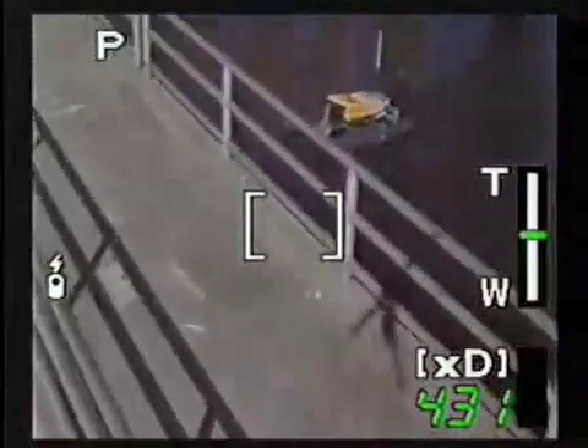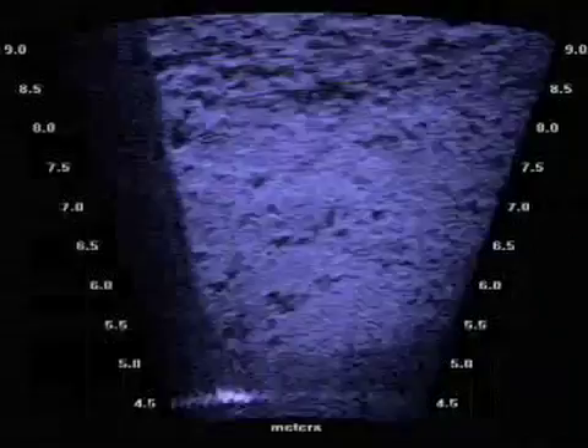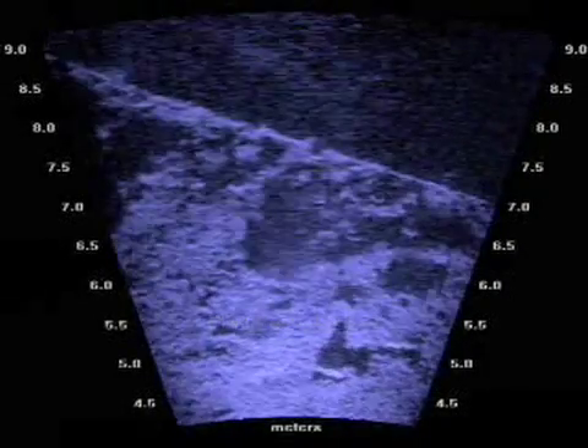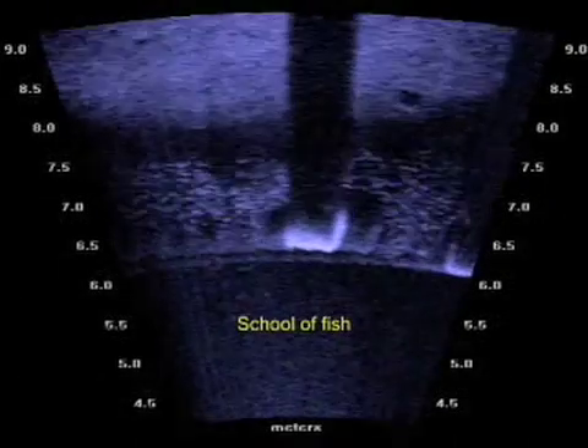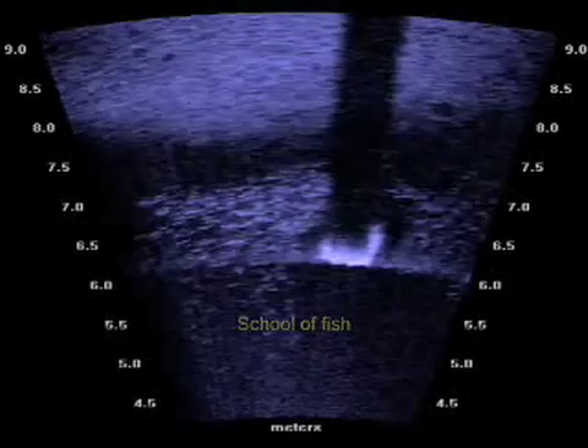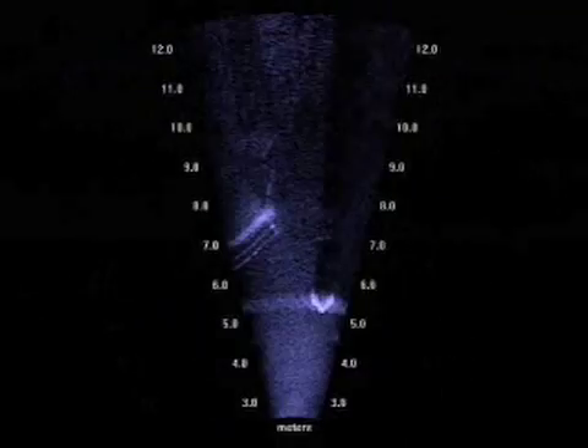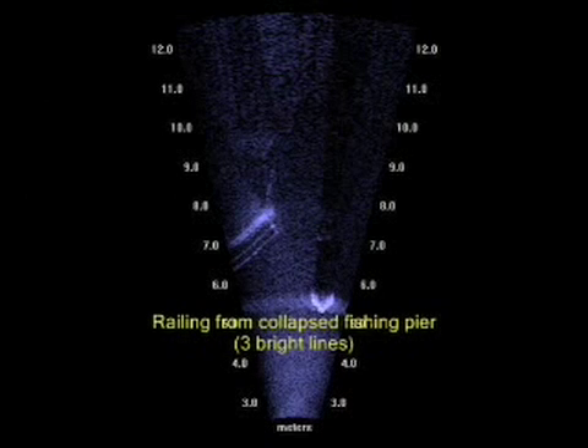While operating near the partially destroyed fishing pier by the State Road 951 bridge, the Didson showed the state of underwater structures, schools of small fish swimming by in real time, and — as a testament to the ability of the Didson to see through sediment in turbid waters — the USV found the railings of the collapsed section of the pier.